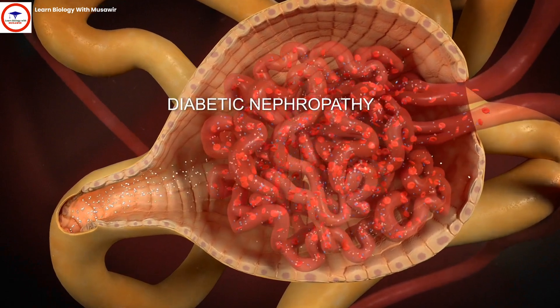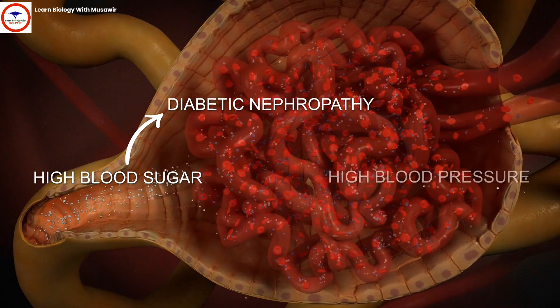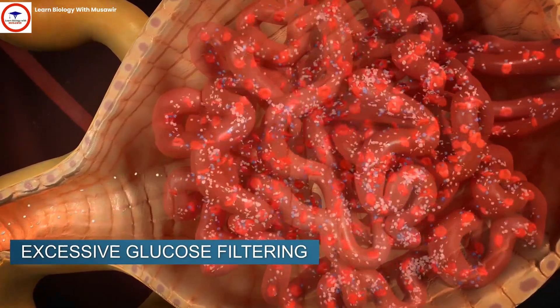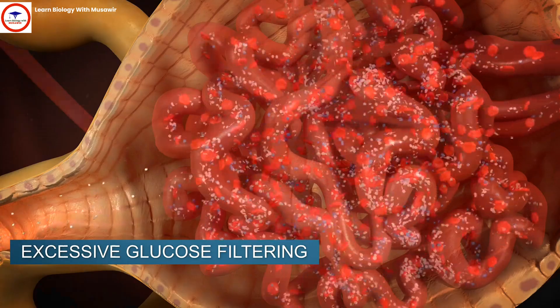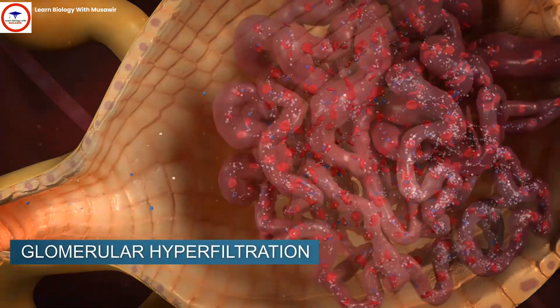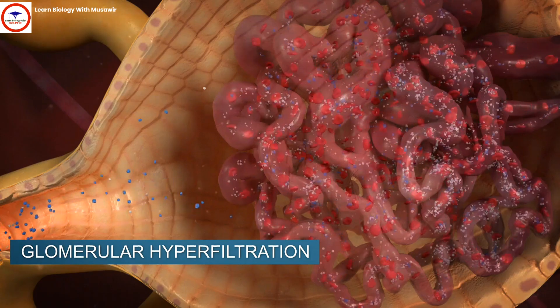Diabetic nephropathy is a kidney disease that results from high blood sugar and high blood pressure. Excessive glucose filtering causes damage and inflammation in the glomeruli and tubular cells, thereby affecting their ability to cleanse the blood. Moreover, the increase in glomerular pressure, or glomerular hyperfiltration, further damages the glomeruli, making them leaky.